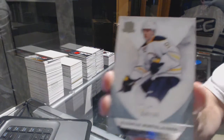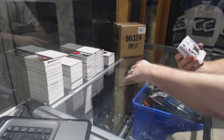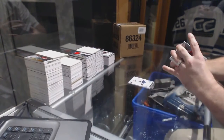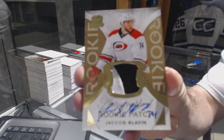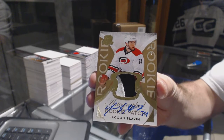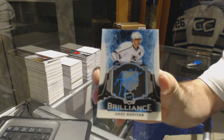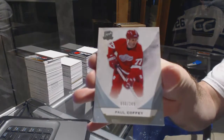We start off for the Buffalo Sabres, the 249, Rasmus Ristelainen. For the Ottawa Senators, the 249, 3-color rookie patch auto, Shane Prince. For the Carolina Hurricanes, 3-color gold rookie patch auto, Jacob Slavin. For the LA Kings, brilliance autograph, Anze Kopitar. And for the Red Wings, the 249, Paul Coffey.